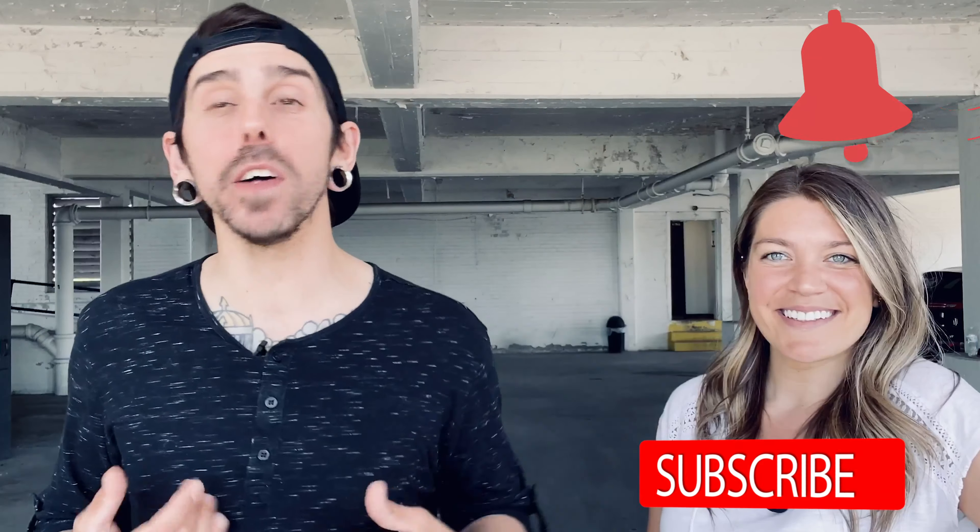That's all we've got about escrows for you guys today. Be sure to join us next week for more title tips. In the meantime, be sure to hit that subscribe button and ring that bell so that you get notified every time we drop a video. We'll see you guys next week.